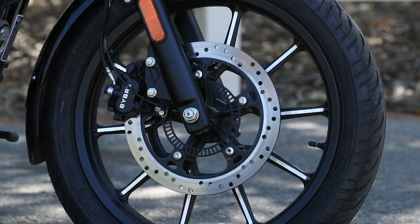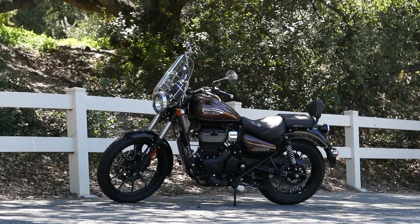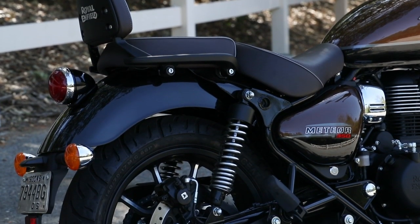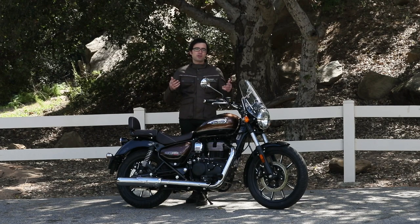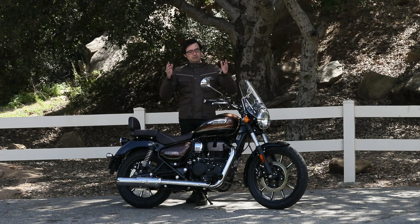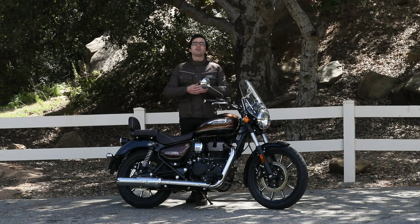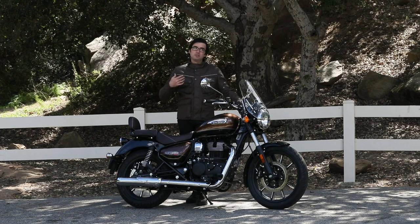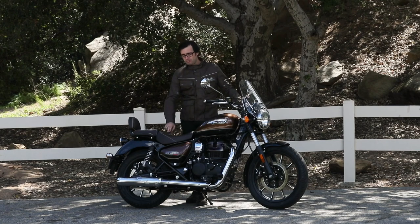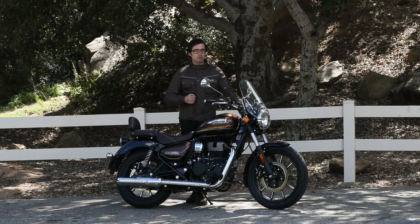You have a 41mm fork up front, non-adjustable, and old-school style dual shocks in the rear with preload adjustment. They're pretty basic, but that's not a knock — this is what you can expect at $4,599. Their damping and spring rates for someone of my size are more than adequate. You're not going to be taking a lot of hits like you would on, say, the Rebel 250 or Rebel 300 with limited rear travel where you can feel potholes through the seat. That's not the case here, and I'm very happy about that for new riders.